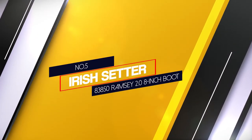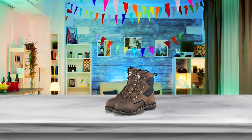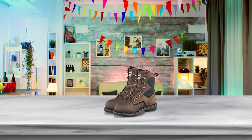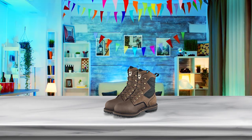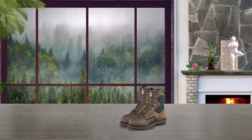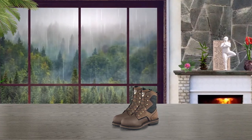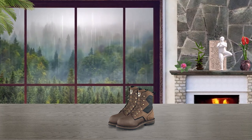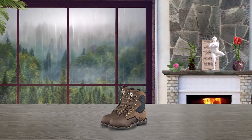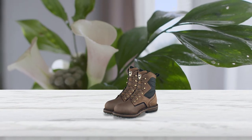Number 5: 83850 Iris Setter Ramsey 2.0 8-inch Boot. Iris Setter has helped solve the issues for guys that destroy the leather of their boots. They created a boot layered in ArmTech XT, a material specially formulated to be extremely durable and provide extra protection, placed in the parts of the boot most prone to wearing down. The Ramsey 2.0 is also paired with the Ultra Dry waterproofing system, allowing you to stand in water, walk through water, or do just about anything in water.